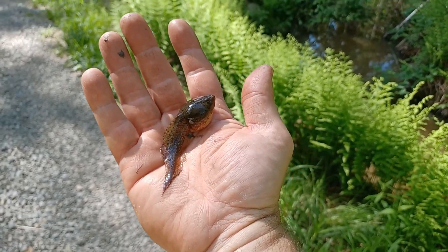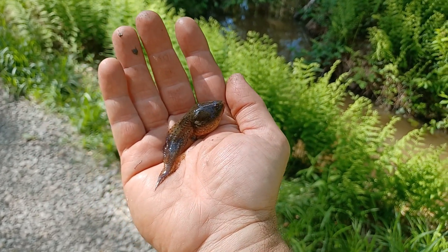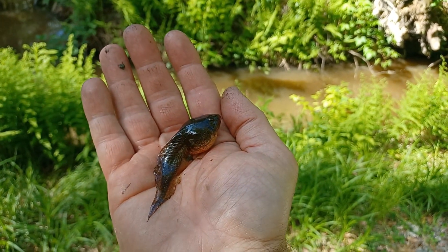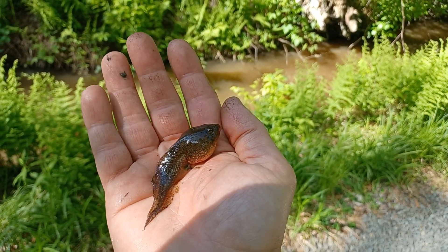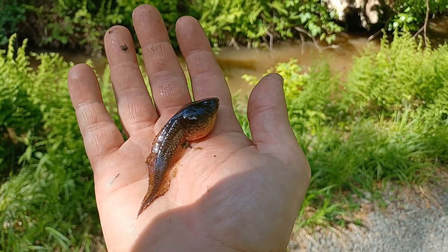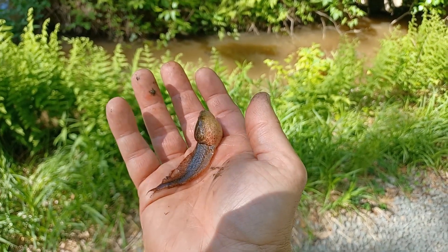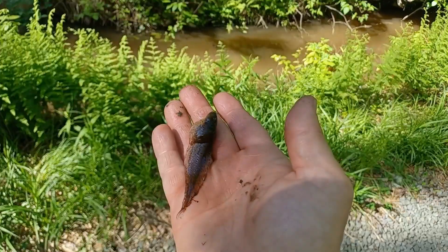But the thing is, I first noticed these out in March. This pond is usually frozen over throughout the whole winter. So as soon as it thawed out — like early March we started having the first thaws and it kind of went back and forth between freezing and not freezing — but by the end of March I had noticed one of these big things. I don't think there would have been enough time in March for an egg to hatch out and turn into this that quickly.